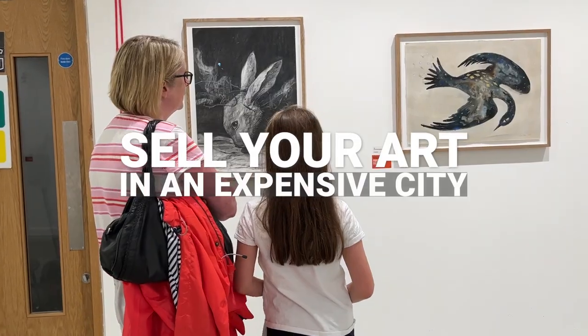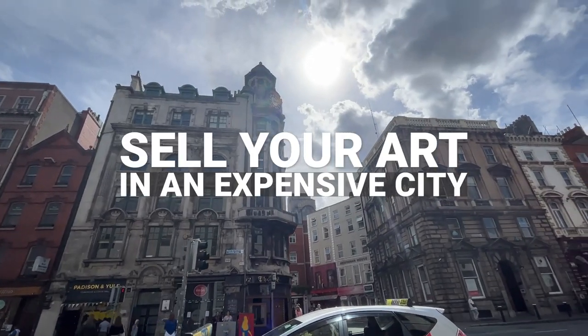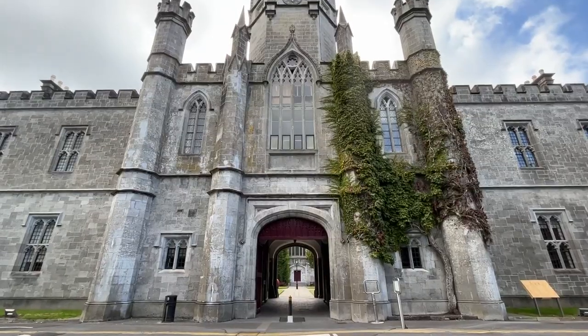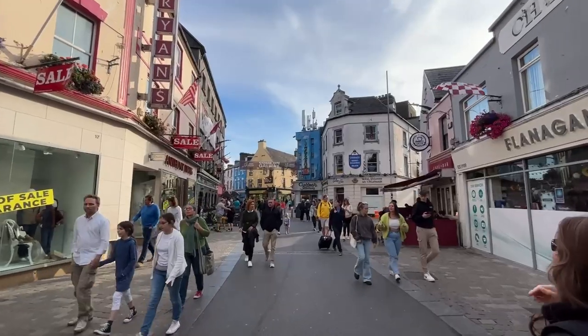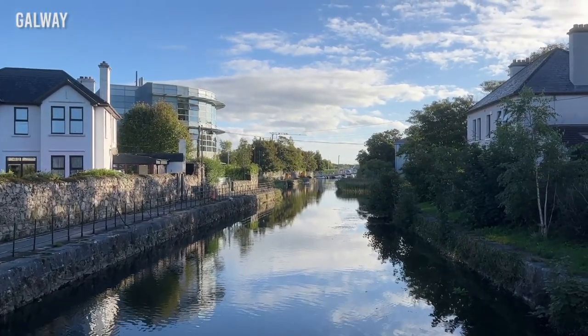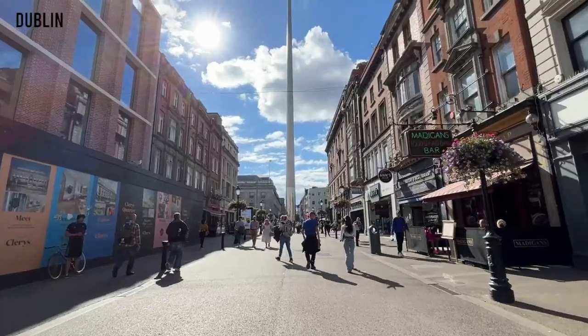Hey, welcome back to my channel. Today I want to chat with you guys about selling your art in an increasingly expensive city like Dublin. I want to use Dublin as a case study. I just came back from a trip to Ireland — I was invited to speak at a conference held by the University of Galway. To go there I had to get an Irish visa because it's not a Schengen area, so I got a six-day conference visa. I decided to stay four days in Galway for the conference and two days in Dublin to make the most of my trip, visiting places all day. I discovered 10 amazing art spaces I want to share with you in this video.